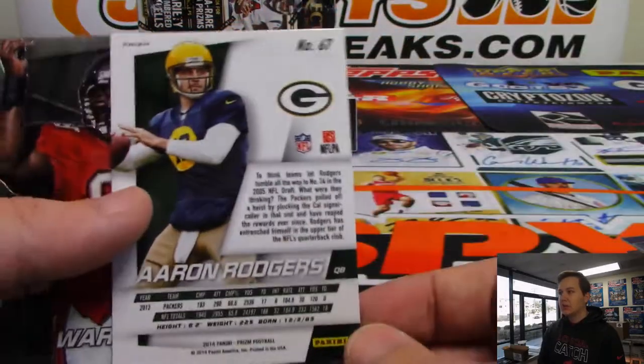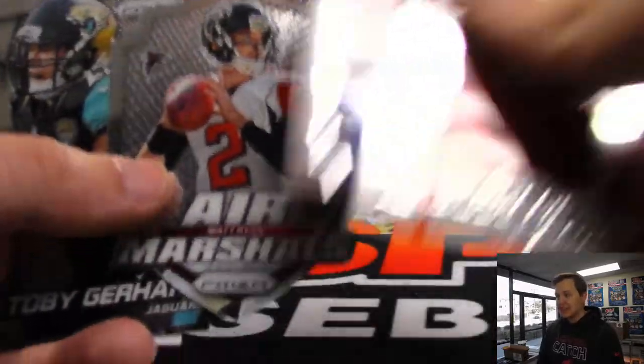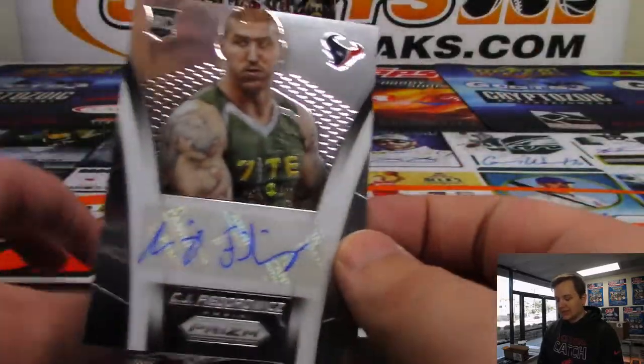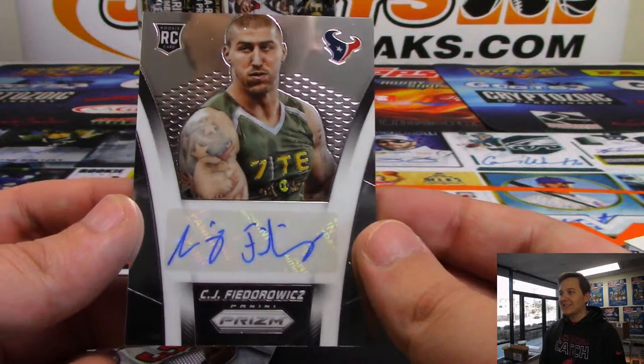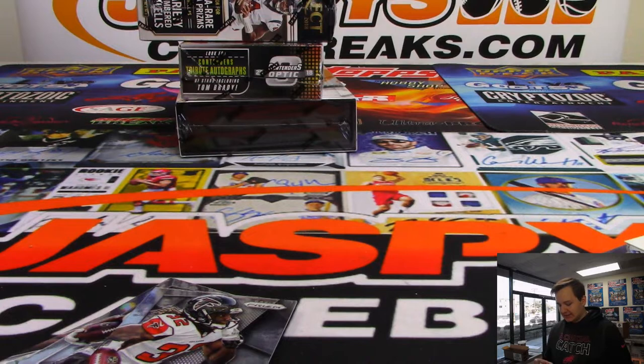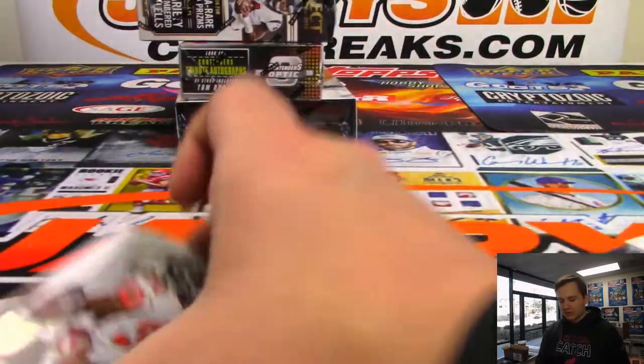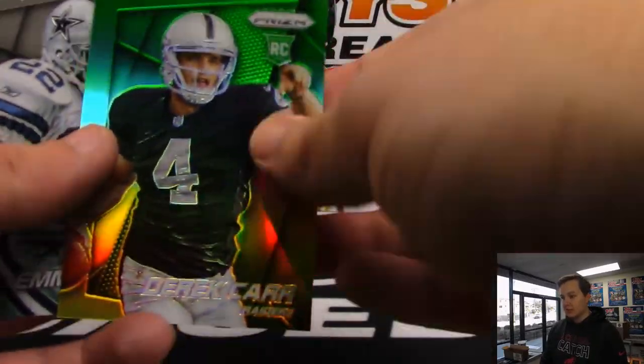We have an orange Aaron Rodgers in the throwback Packers uni - not numbered. There is a lot of Matt Ryan. And we have an autograph for the Houston Texans - that is CJ Fedorowicz - Houston Texans, Chris Yates. This was the first year they did points, I think. This was the first year we did breaks - 2014. Derek Hart, nice one for the Raiders.